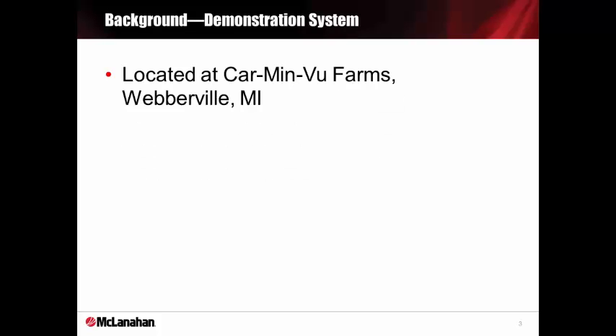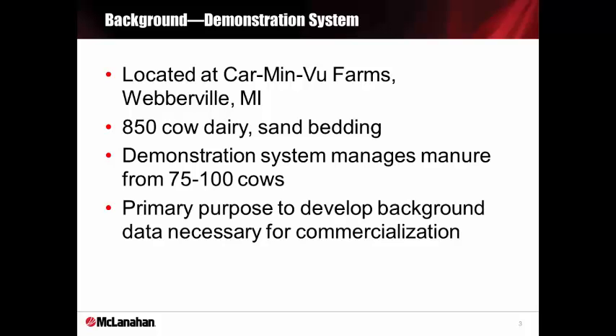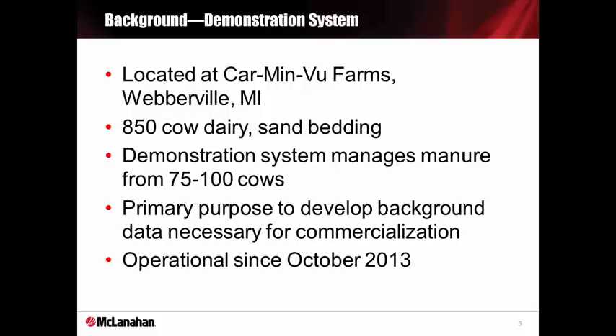A little bit of background. The way we've been able to study the nutrient separation system was by constructing a fully functional demonstration system located in Weberville, Michigan. The Carbon Ford dairy milks about 800 cows, and our demonstration facility manages about 75 to 100 of those cows. The purpose of the research facility was to become familiar with the process and gather necessary data for commercialization. The facility has been operational since October of 2013.